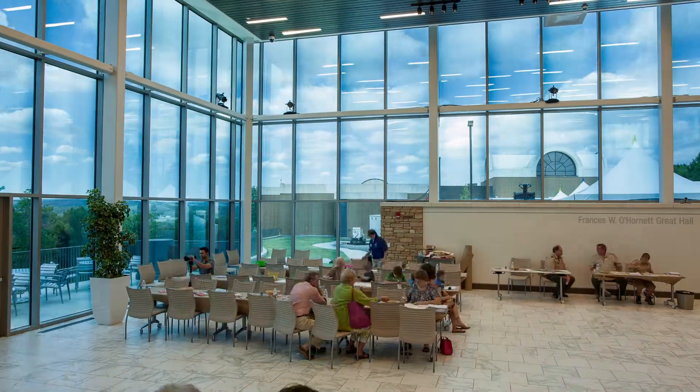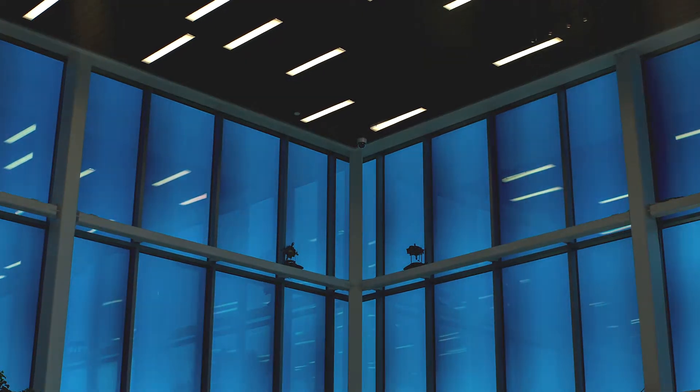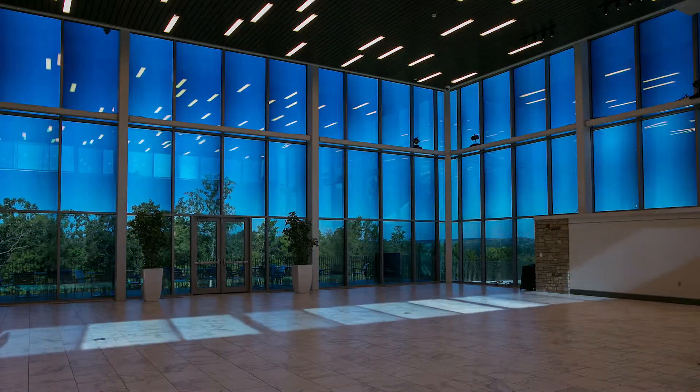VIEW Dynamic Glass uses an electrochromic coating. When you put electricity through it, it causes that glass to tint. You can control it with a mobile device, or automatically with how we calculate where the sun will hit the glass, and it will tint for you.